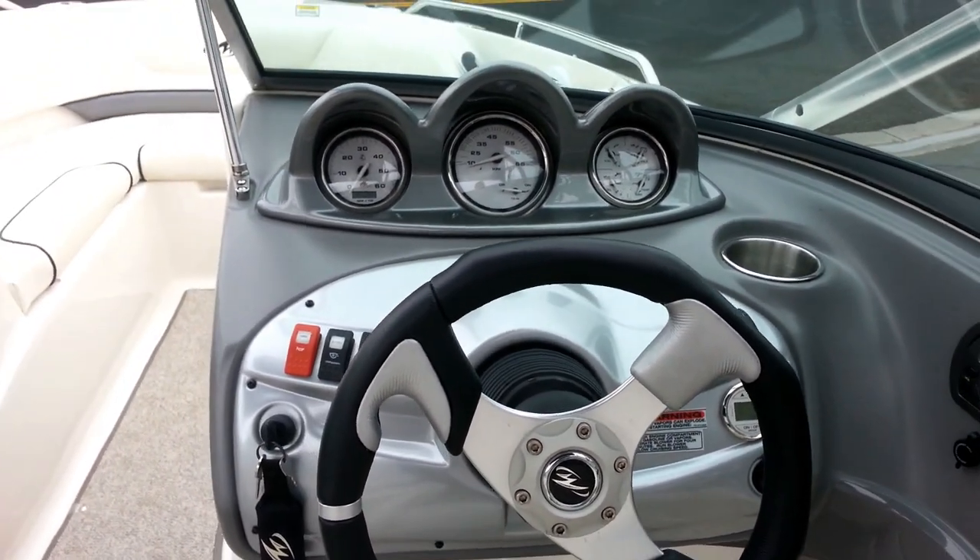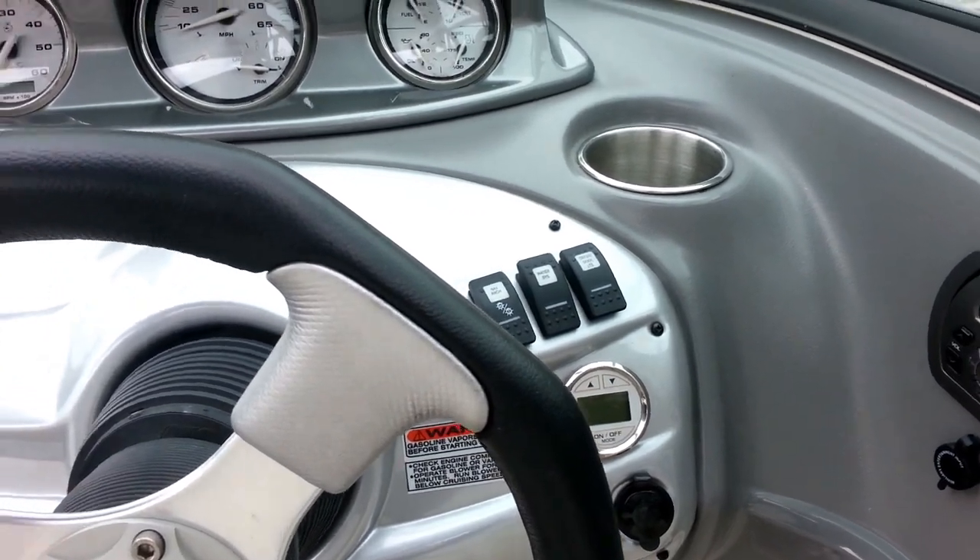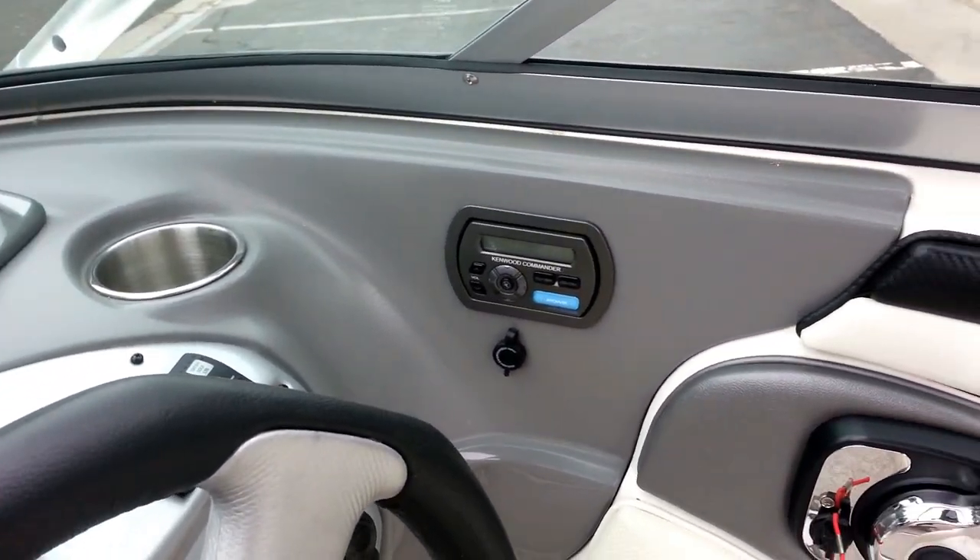You've got your helm, a depth finder, and stereo controls.